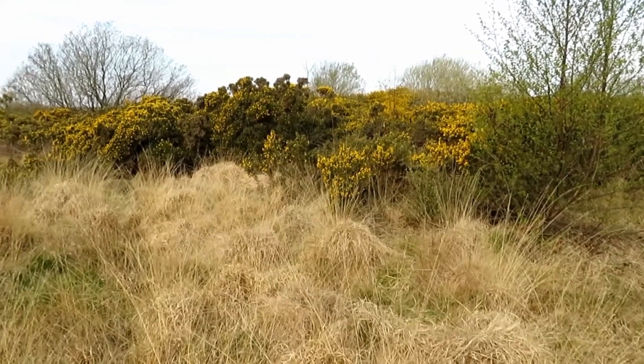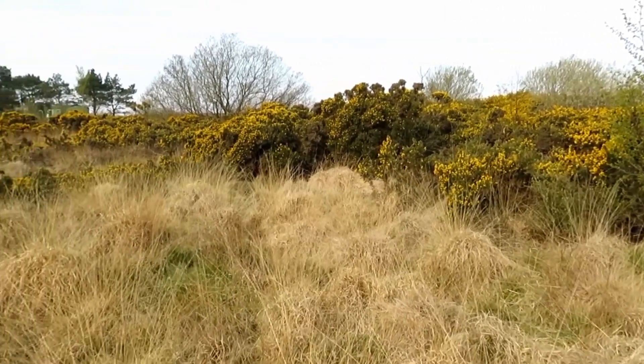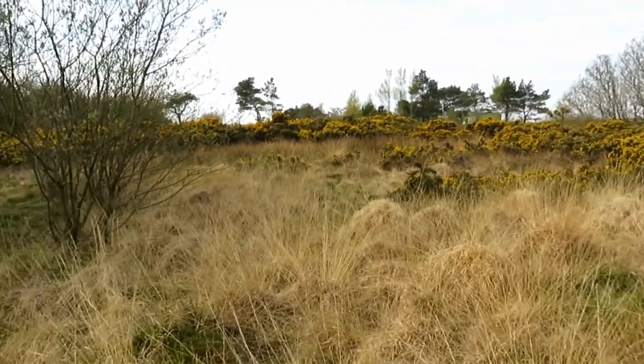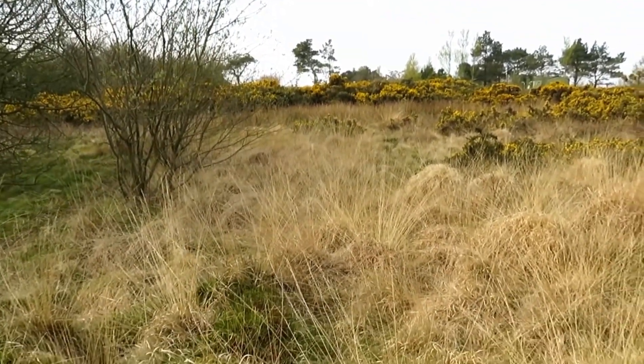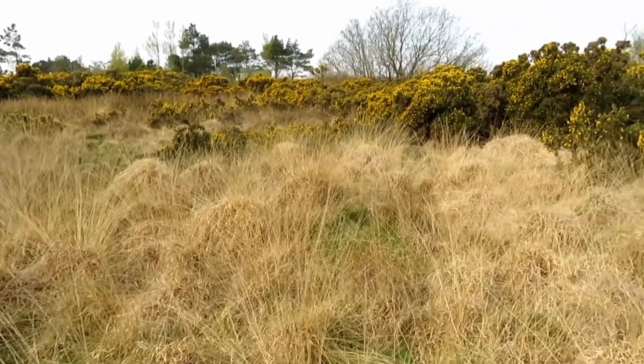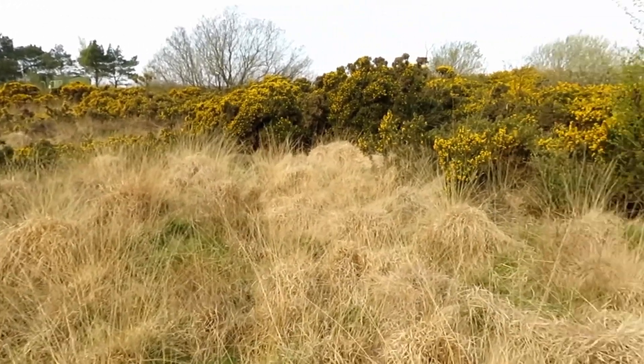Welcome back guys. Today we're in the North York Moors National Park where I'll be staying for about five days. In this area I've been seeing a lot of common lizards, so I thought I might show you guys a little bit about these little reptiles and how to catch them.